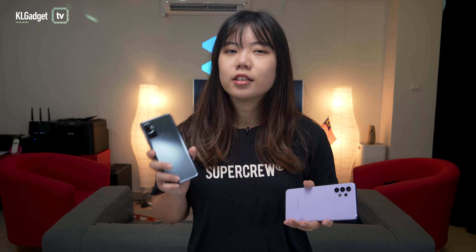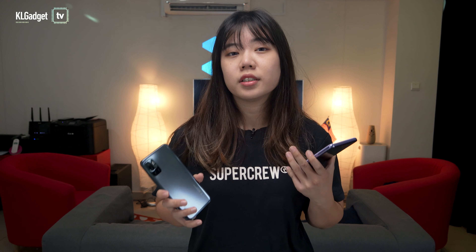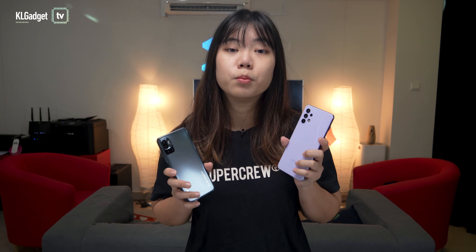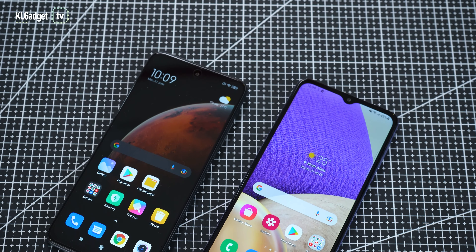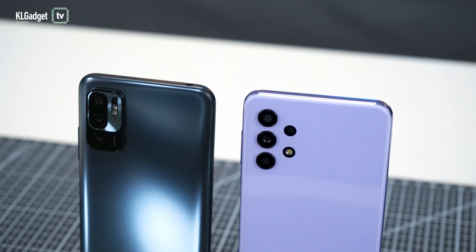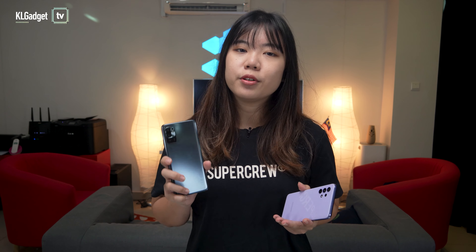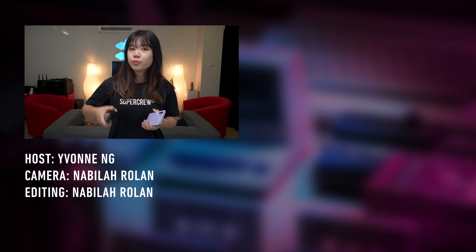The Galaxy A32 is RM1,199 while the Note 10 is RM799. It's pretty obvious that the Note 10 is more worthwhile because it's RM400 cheaper yet it triumphs over the Galaxy A32 in most aspects. Of course, I'd suggest going for something better if you have the extra cash, but if you're restricted by a budget, the Redmi Note 10 is a better choice. Let me know if you'd pick the Redmi Note 10 5G or the Samsung Galaxy A32 5G, give this video a thumbs up if you like it, and remember to subscribe to KL Gadget TV. I'll see you in the next one.